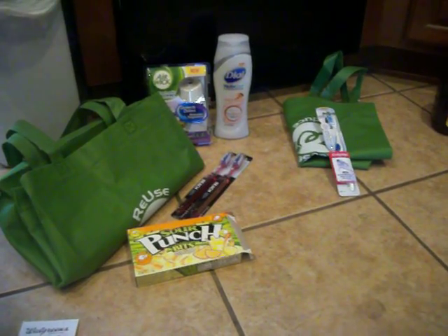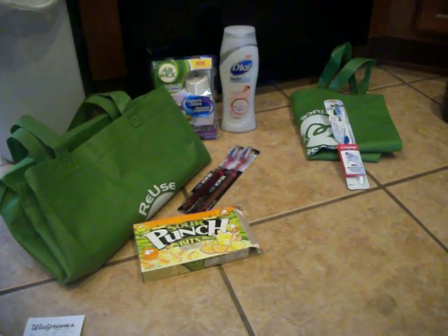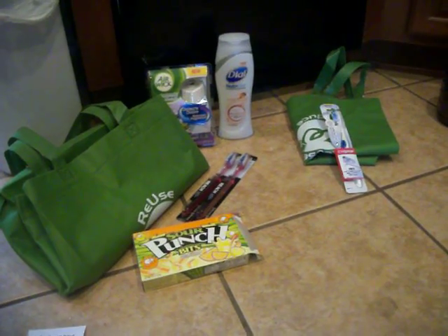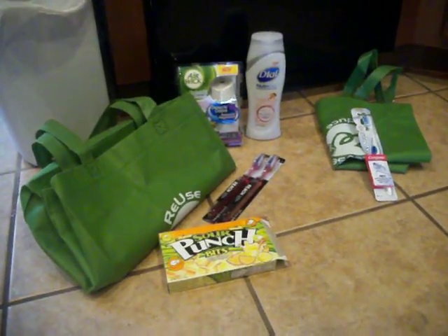Well, it's another Sunday shopping, and I went with both boys this morning — big mistake — in the hot, sweaty Texas sun. But I went to Walgreens, CVS, and Costco, and I did two transactions at Walgreens.